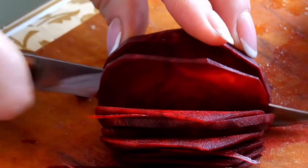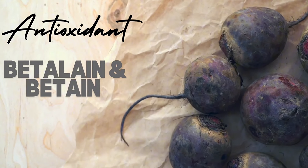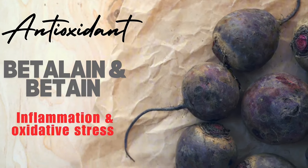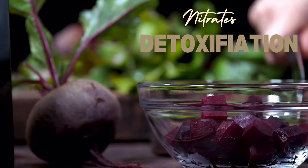Beets benefit the liver in several ways. They contain antioxidants like betalains and betaine, which reduce inflammation and oxidative stress. Beets also have nitrates that improve blood flow to the liver, thus aiding detoxification. Betaine in beets supports liver cell function and regeneration.